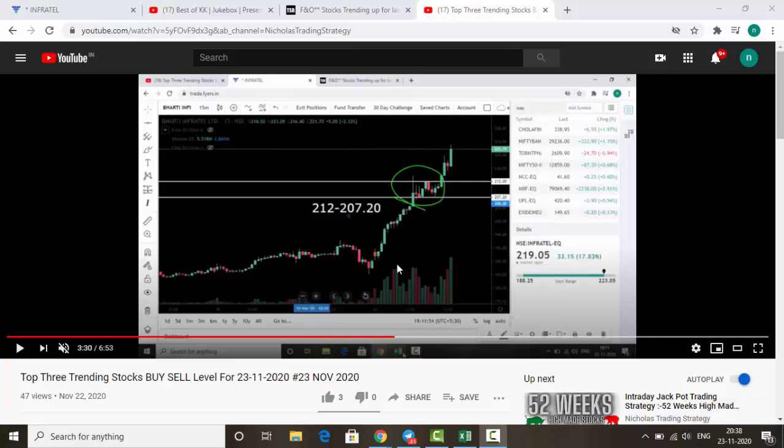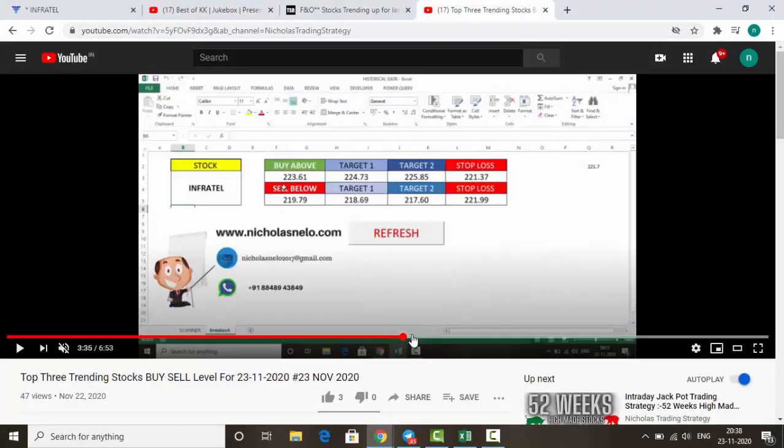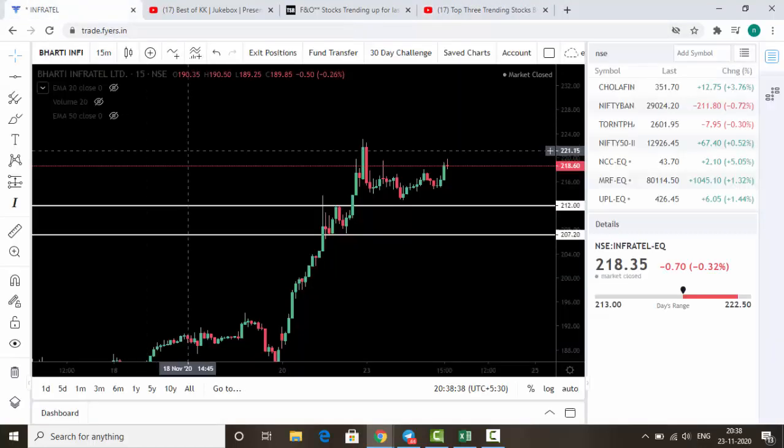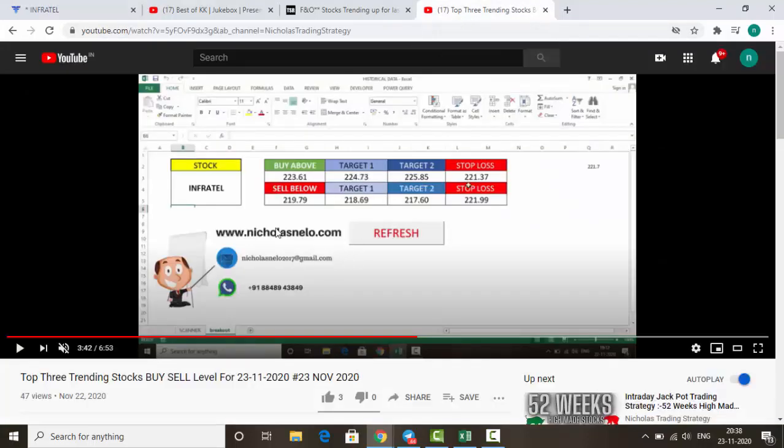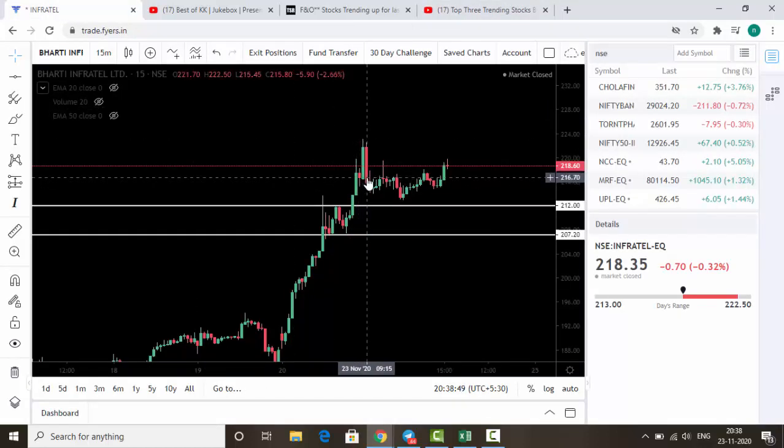The first stock I gave was Infratel — buy level 212 and 207.20, but today it made 213 as the low, so our buy level was not activated. It came near to our buy level but didn't touch it. As per our breakout calculator, 223.60 was the buy level, but it was not activated. The sell level at 219.70 was activated and hit the target.